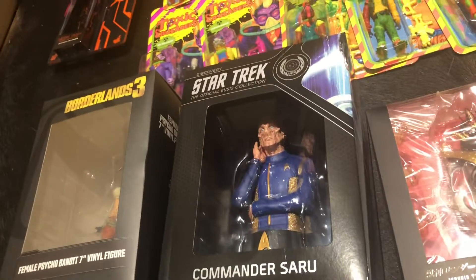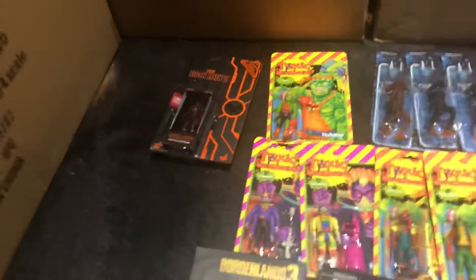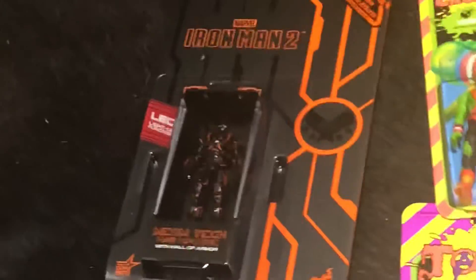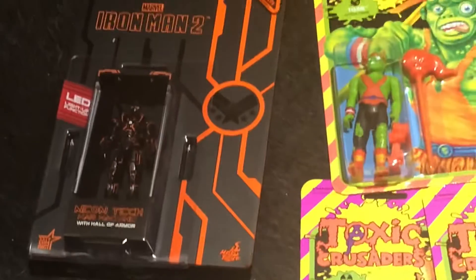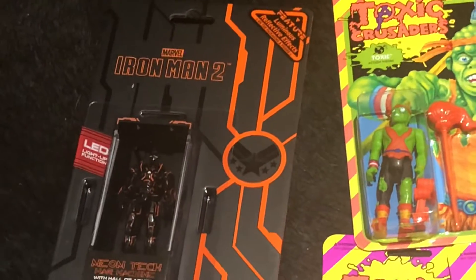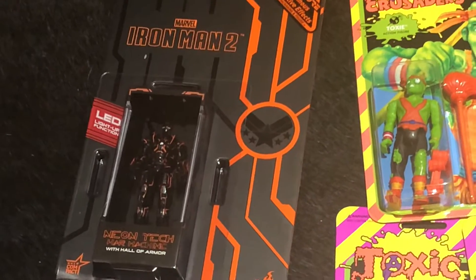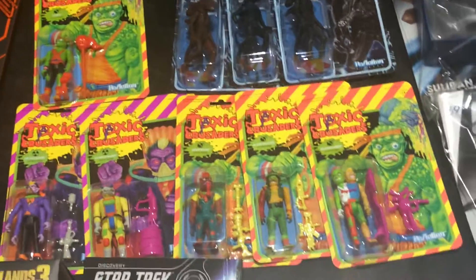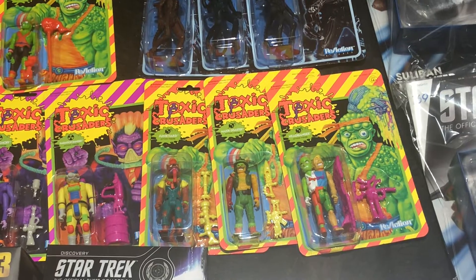Commander Saru Star Trek bust. Borderlands — we got the female psycho bandit vinyl figure. From Hot Toys we've got the first in the line — these are like about four-inch figures with the Hall of Armor. This is the Neon Tech War Machine — it has LED light-up features.